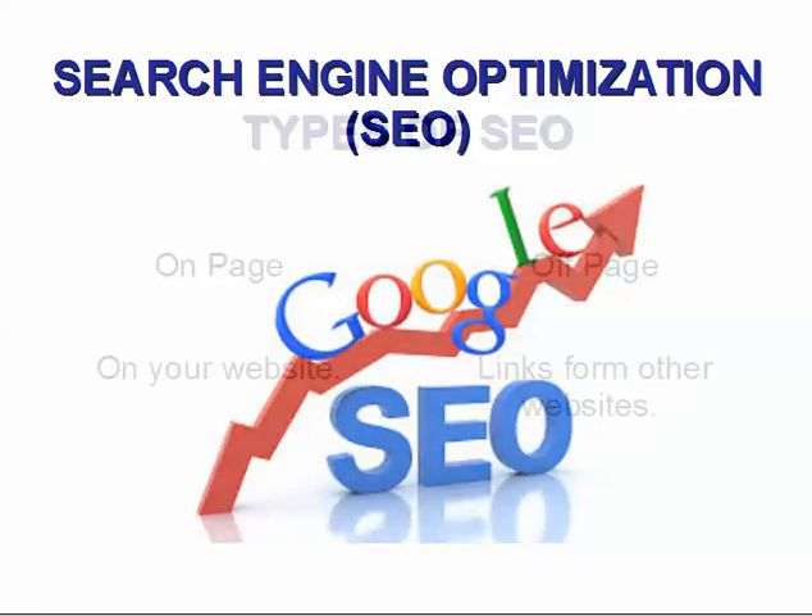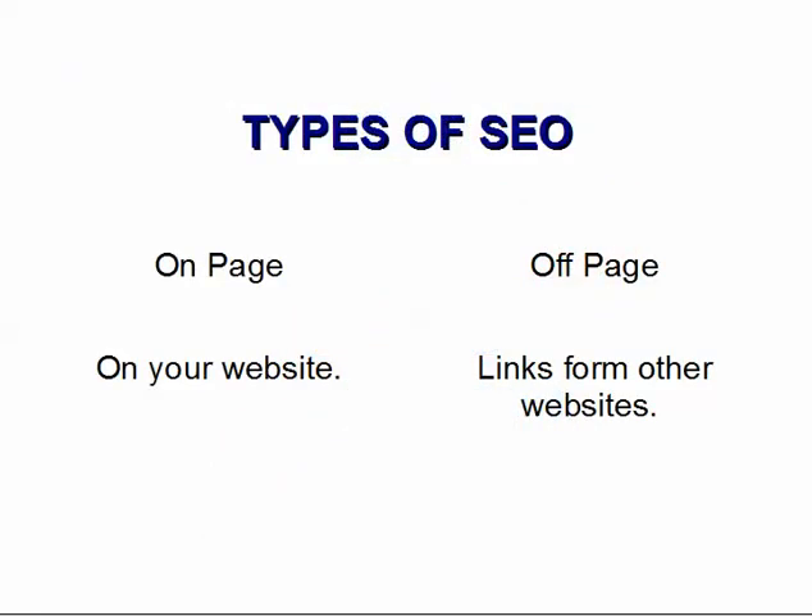There are two types of SEO: on-page SEO and off-page SEO. On-page SEO involves adjusting the factors on the website itself to improve rankings. Off-page SEO, on the other hand, utilizes building appropriate inbound links to the website in order to improve the website's rankings. In our experience, if on-page SEO is done correctly for a pharmacy website, it will sometimes rank well for the selected search terms without having to do much off-page SEO at all.